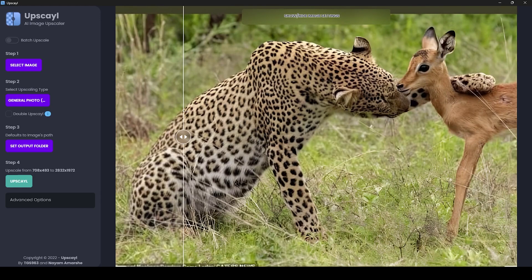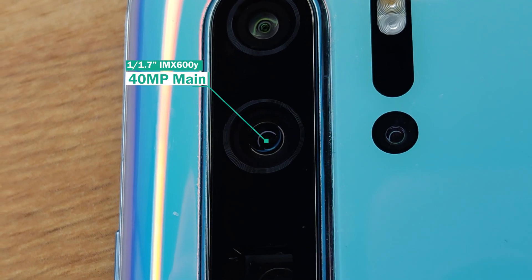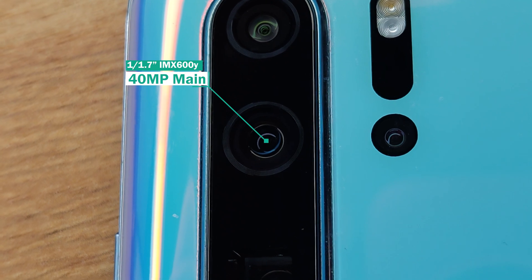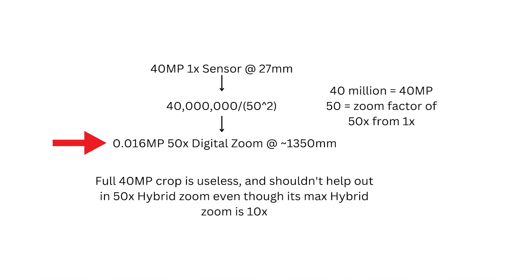The Real-ESRGAN model is a class-leading model for image upscalers and definitely beats out the tech Huawei had back in 2019 when this phone came out. Or you might say that it's hybrid zoom, meaning the 40 megapixel sensor is being used to enhance details taken by the telephoto sensor. But at 50x digital zoom, the main sensor can only make out about 0.016 megapixels worth of details, which is ridiculous.